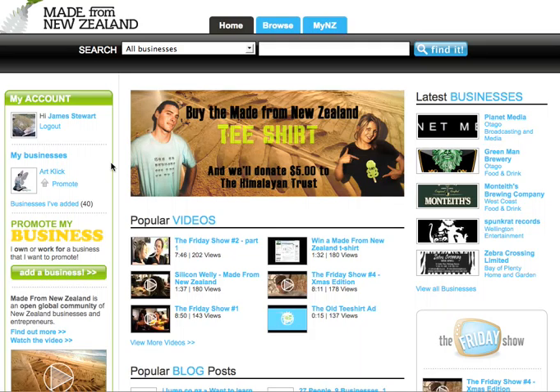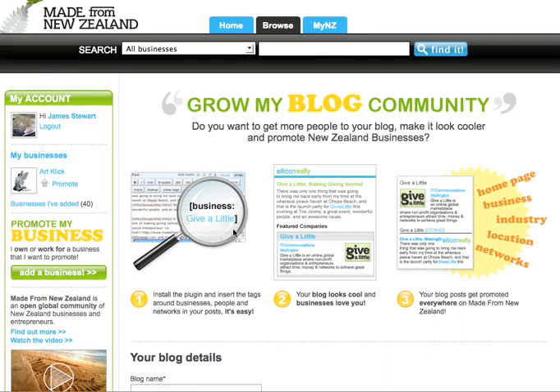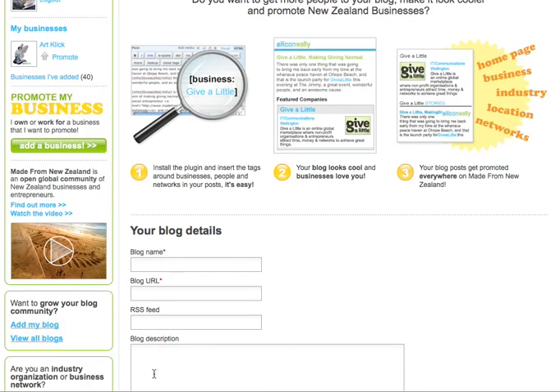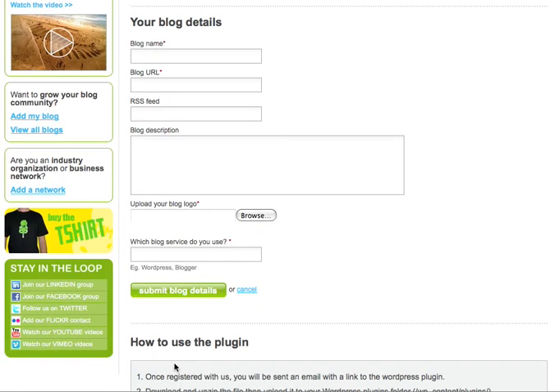So if you've got a blog and you're running on WordPress at the moment, all you have to do is just click here, add my blog, and you go to this page here, and fill out your details, and click submit. Then we'll send you out a link to download the zip file to put into your WordPress, and then you can start linking your way.